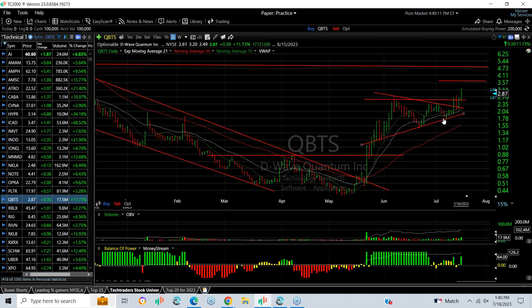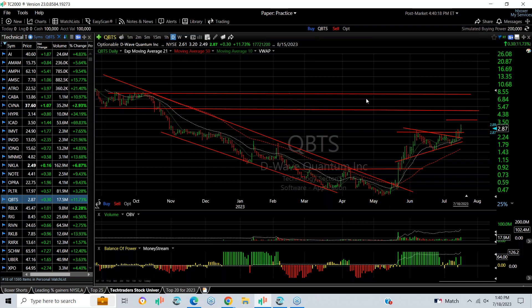QBS had a swing trade setup — it popped out, pulled back, had an inside day, and today popped out again. Targets are 3.75, 4.75 and above, maybe even as high as 7 or 8.